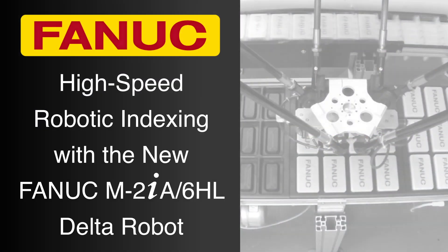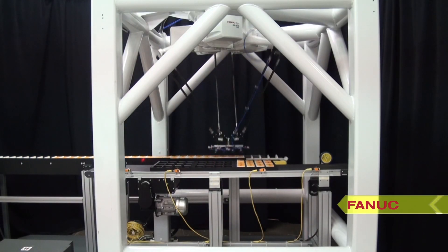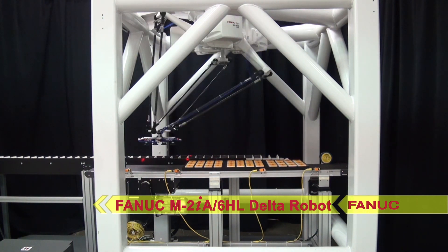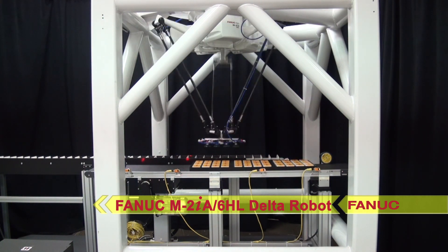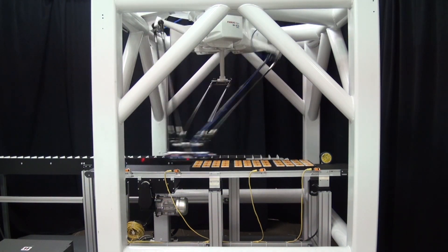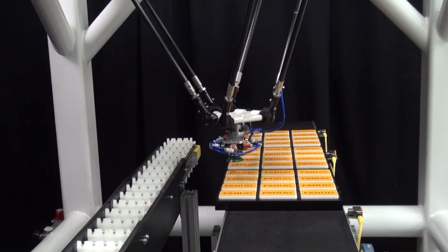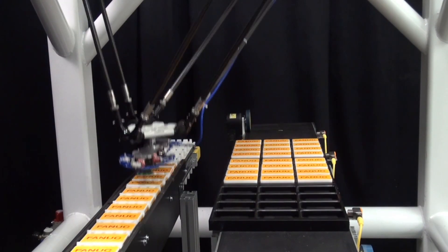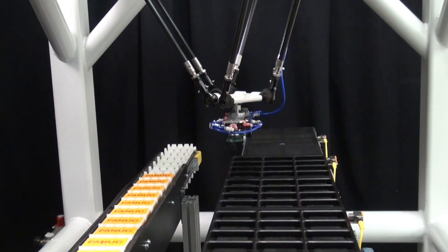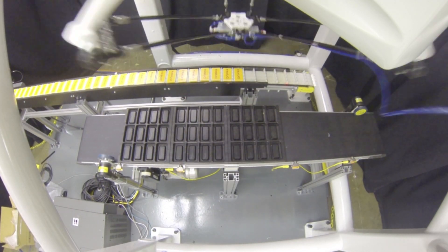FANUC America is proud to announce the addition of a new robot to the FANUC M2IA series of Delta robots. The new FANUC M2IA 6HL is a 3-axis robot for super high-speed pick-and-place applications. It is the long-arm version of FANUC's new 3-axis M2IA robot, offering a 6-kilogram payload and a reach of 1,130 millimeters wide by 400 millimeters high.